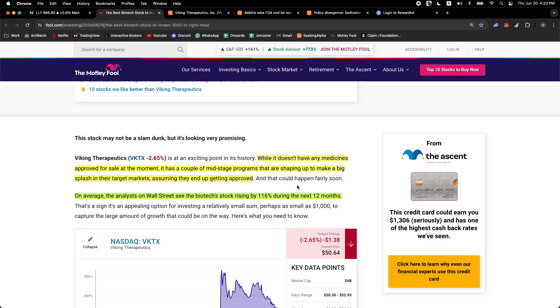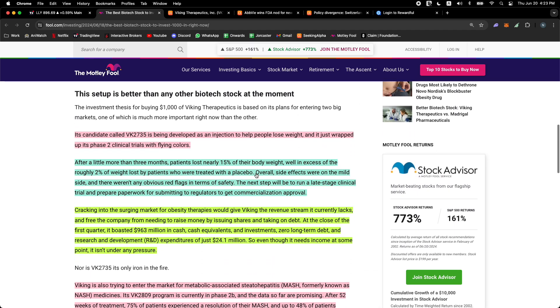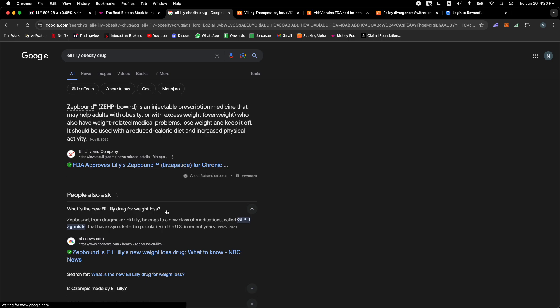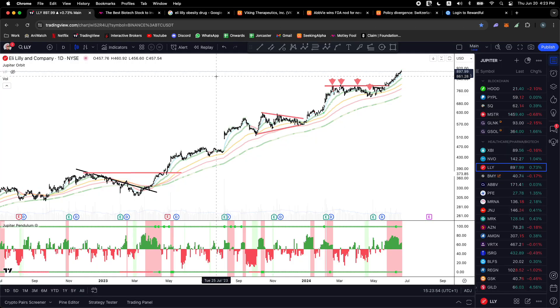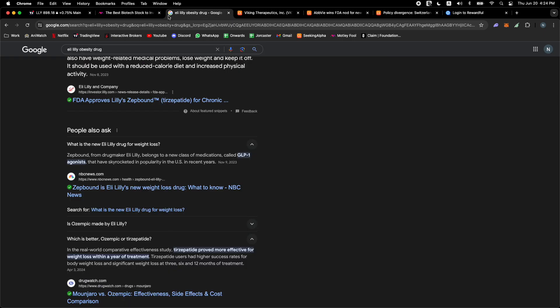While Viking doesn't have any medicines approved for sale at the moment, it has a couple of mid-stage programs shaping up to make a big splash in their target markets. On average, Wall Street analysts see over 100% upside over the next 12 months. Their candidate VK2735 is being developed as an injection to help people lose weight, and it just wrapped up its phase two clinical trials with flying colors. This is the same theme as Eli Lilly and Novo Nordisk — fighting obesity.